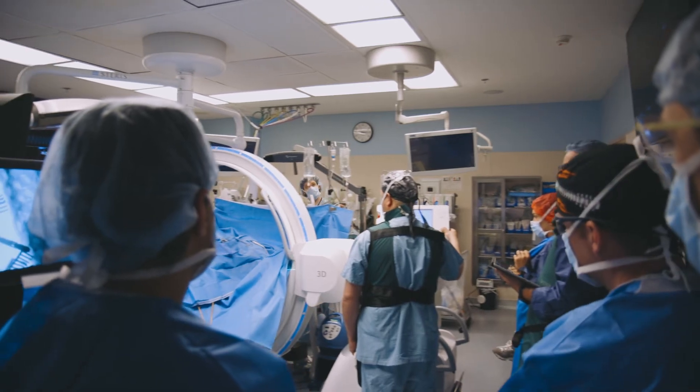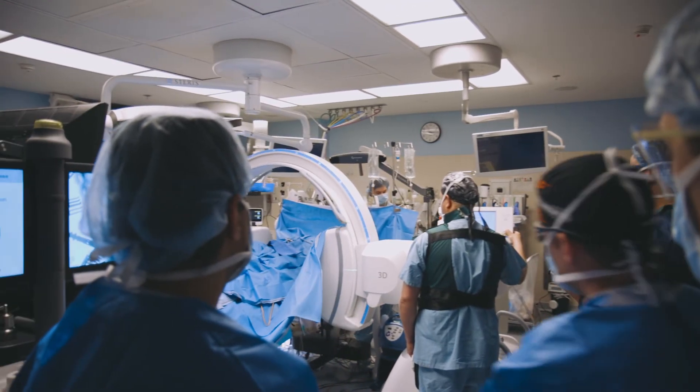On top of that, we're able to take X-rays with much lower radiation in the operating room. When we're taking care of our pediatric patients, anything we can do to get those newer, more advanced technologies with less risk to the patient really is a win-win.